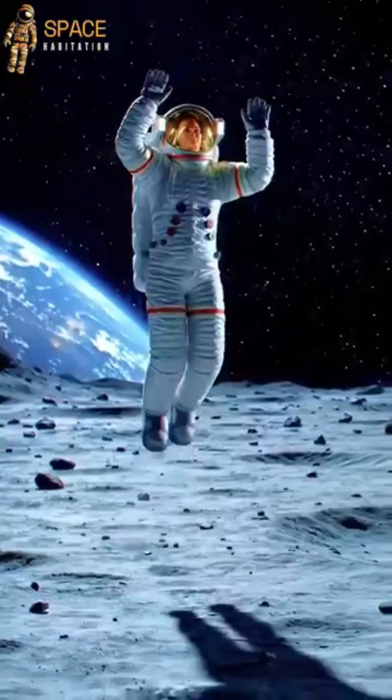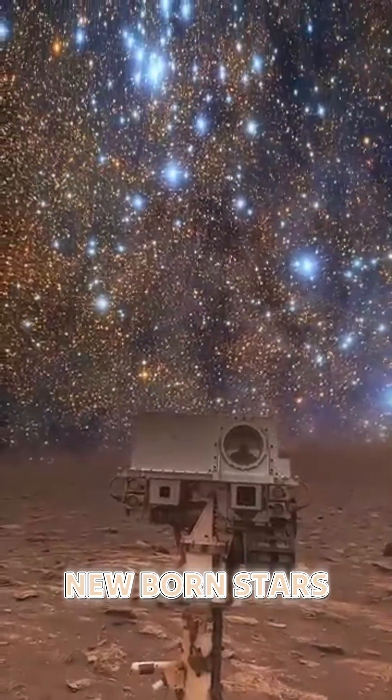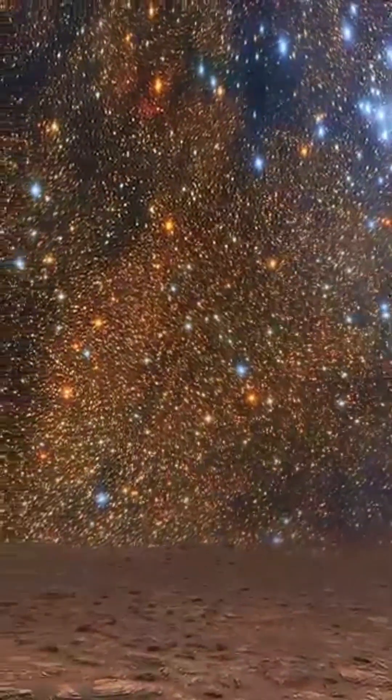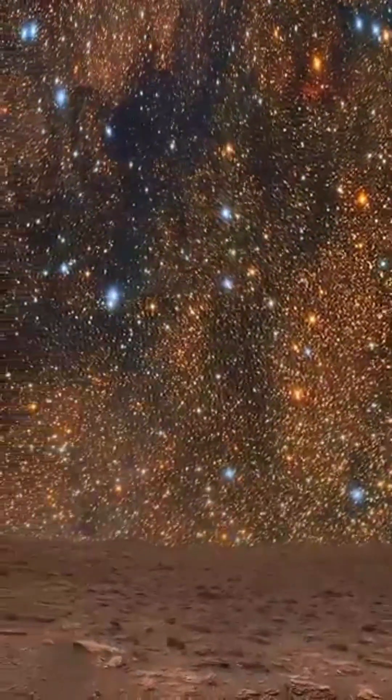NASA's James Webb Space Telescope has just delivered a breathtaking new image. Thousands of newborn stars shining inside a vast cosmic nursery. This spectacular snapshot shows Pismis 24, a young star cluster located about 5,500 light-years away in the constellation Scorpius.